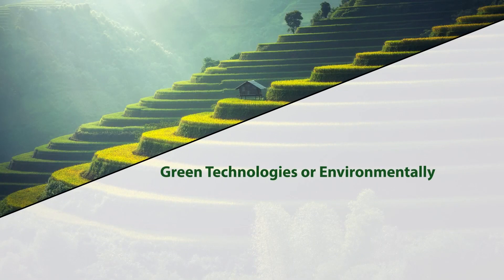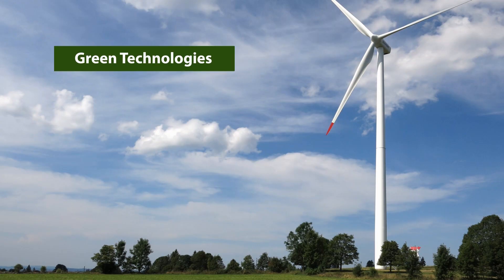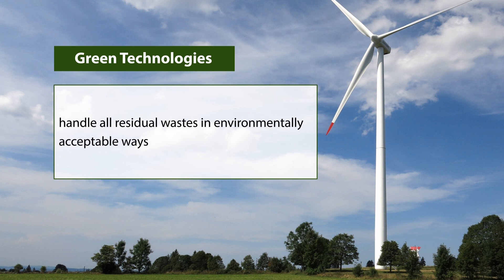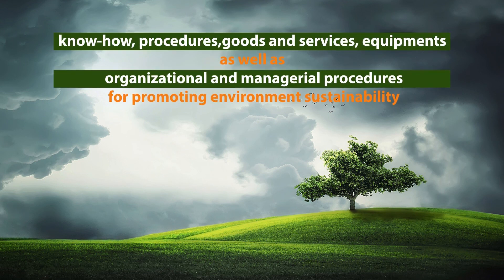Green technologies, or environmentally sound technologies, are technologies that have the potential for significantly improved environmental performance relative to other technologies. They protect the environment, generate less waste, are less polluting, use resources in a sustainable manner, and recycle most of their wastes and products while handling residual wastes in environmentally acceptable ways. Green technologies are not just individual technologies — they can also be defined as total systems that include know-how, procedures, goods and services, equipment, and organizational and managerial procedures for promoting a sustainable environment.